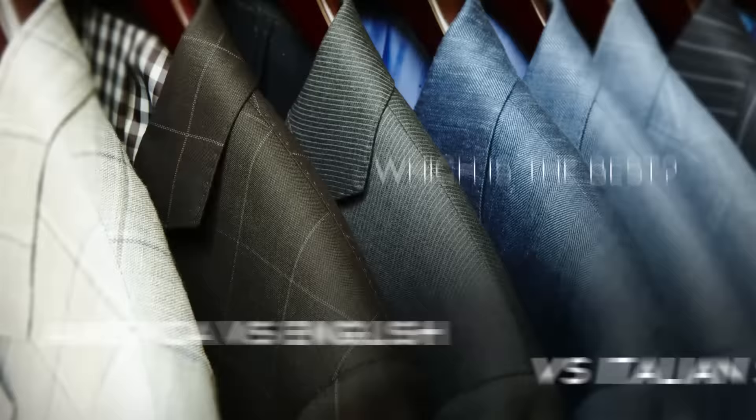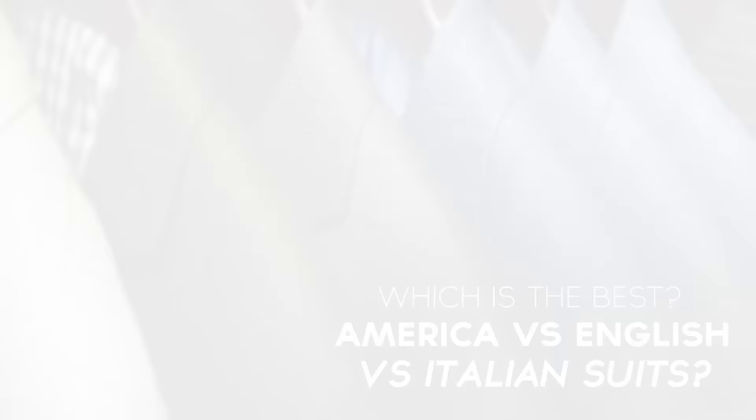Gentlemen, Antonio here. Let's talk about suit styles. In particular, we're going to talk about the American versus the English versus the Italian suit style. We're going to talk about all of them, their strengths, their weaknesses. And at the end of this video, we're going to declare a winner — which suit style is the right suit style for you.